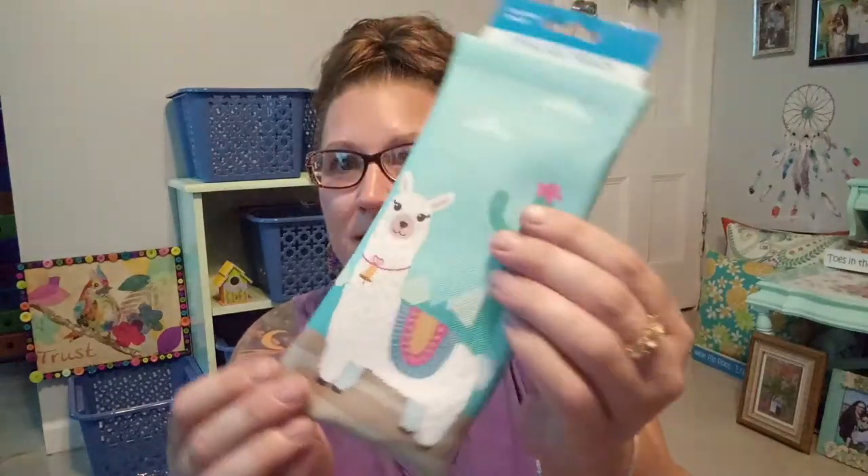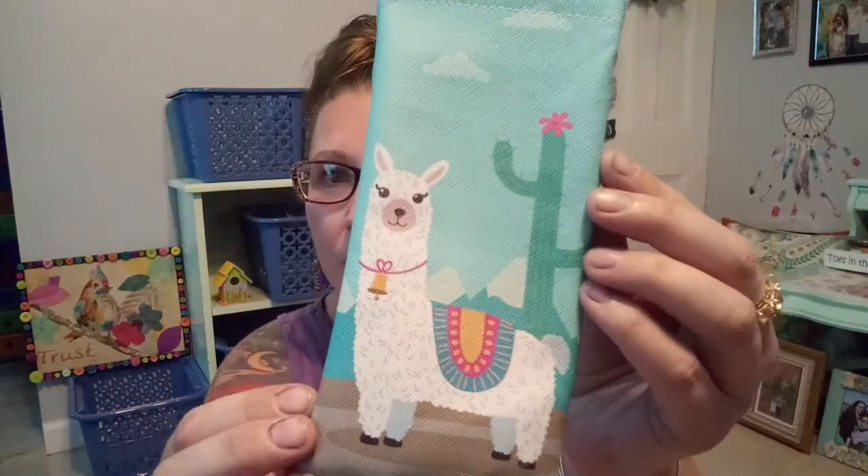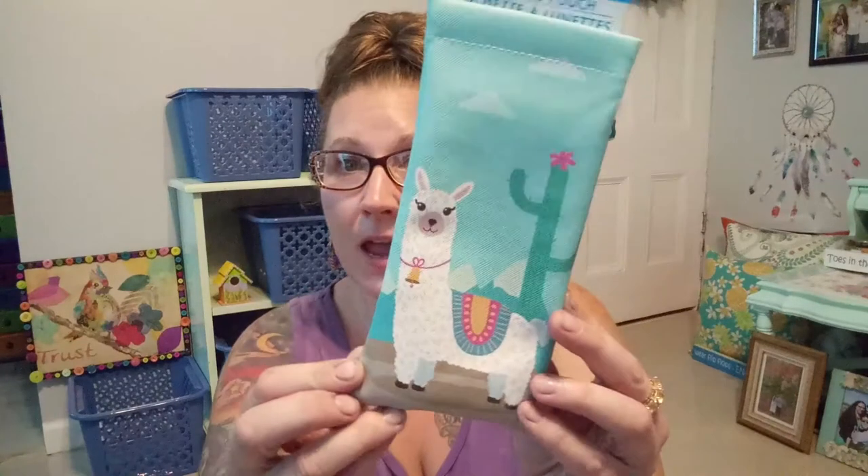Their eyeglass holders are unbelievable for a dollar. They're such a great thick vinyl — fantastic texture — and the prints on them are the cutest things I've ever seen. They've got an awesome snap so your glasses don't slip out. This is my sixth one. I have a lot of glasses so I like them all to fit into an eyeglass case to keep them compact and protected from scratches. I try to pick up one or two a week.